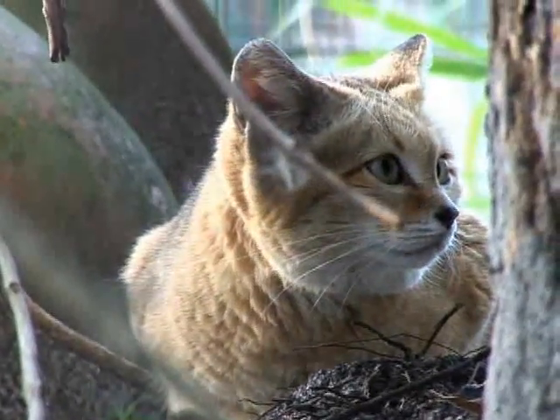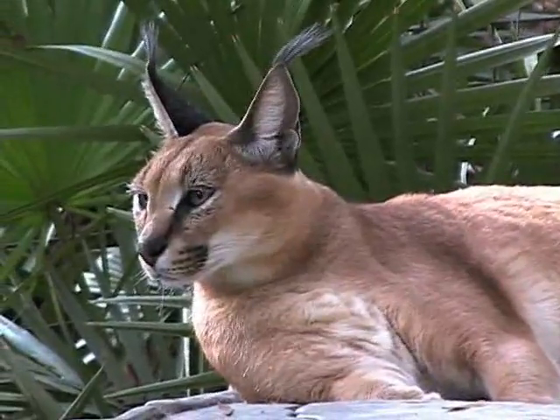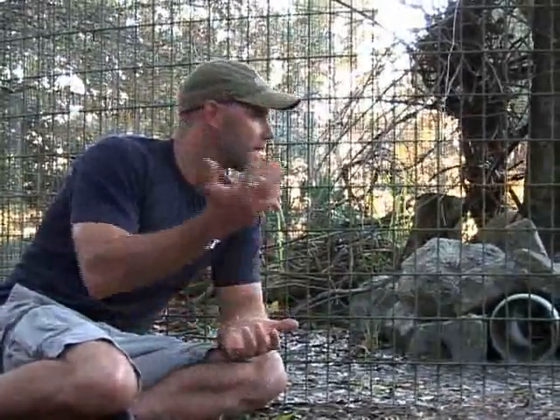The animals that might eat a Sand Cat would be bigger cats like caracals, or domestic dogs where there are more people in the area. Maybe wolves, even foxes. And these guys are small enough that birds of prey could actually go after them as well.